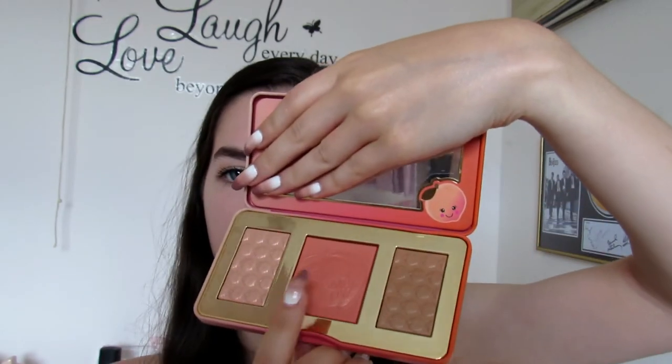Moving back to the face, I'm going to use my Too Faced Sweet Peach Glow Palette. I'm just going to take the blush shade — this light peachy shimmery shade — and put it on the apples of my cheeks just to give a healthy glow and make you look a bit less dead. This palette is absolutely perfect for summer because the shades are so natural, not overly dramatic. They give a really nice wash of colour to your face and just make you look a bit more lively.